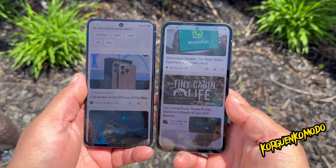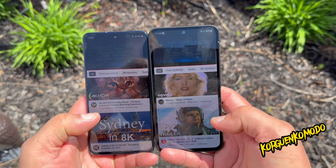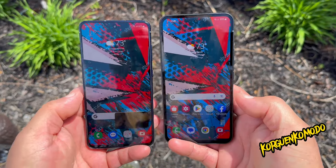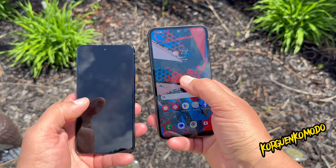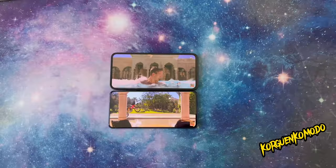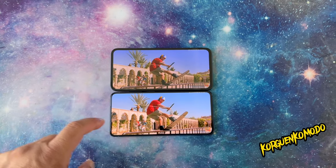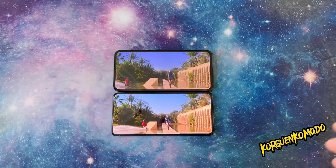Both phones offer an in-screen fingerprint scanner. For battery, the A54 has a 5000mAh battery and the S21 FE has 4500mAh. The A54 will definitely offer better battery life because the processor is less demanding and the battery is bigger.